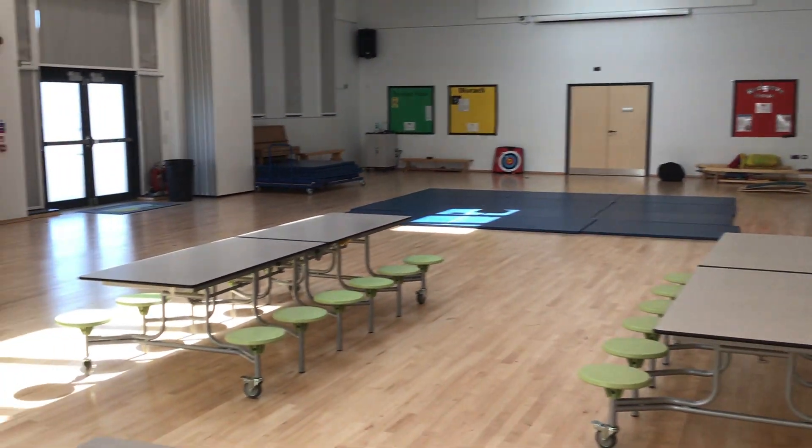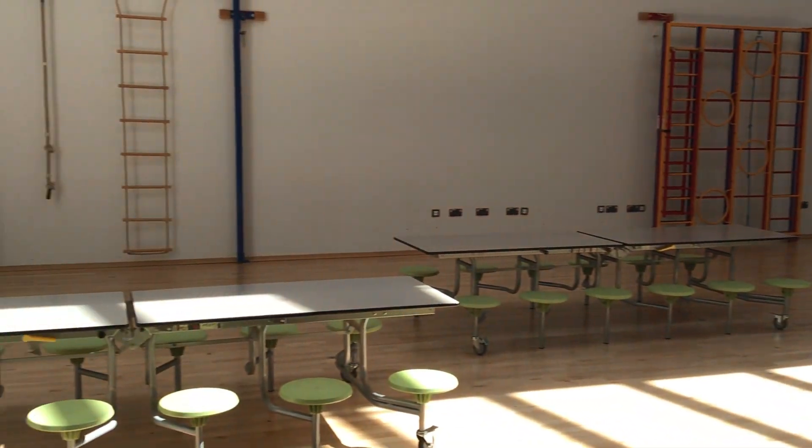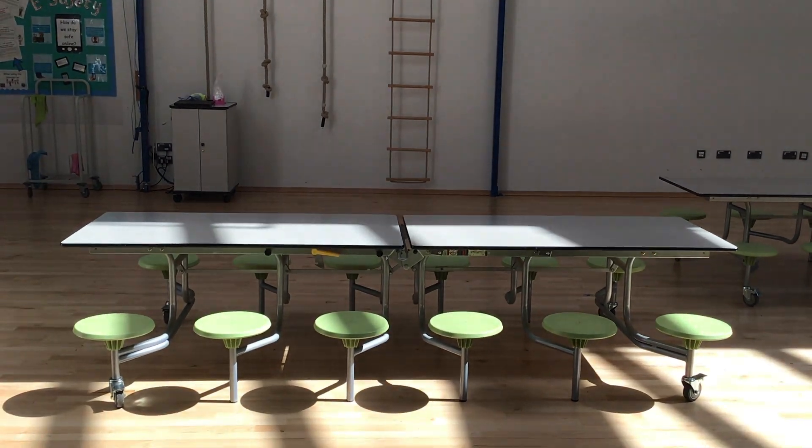It's got a lovely big lunch hall and we will help you as much as you need when you're getting ready for lunch.